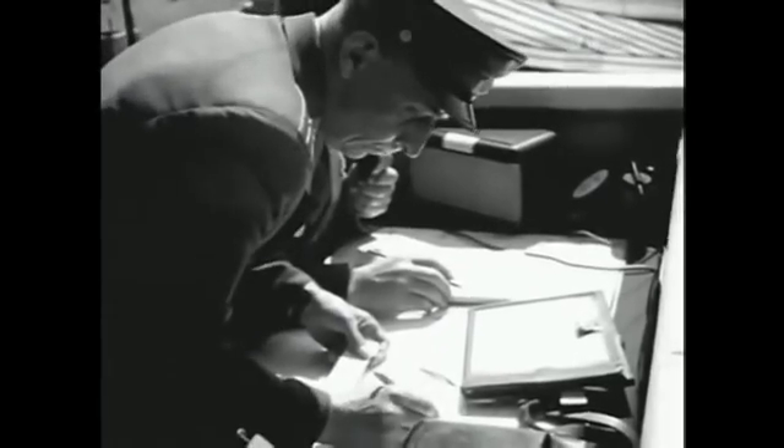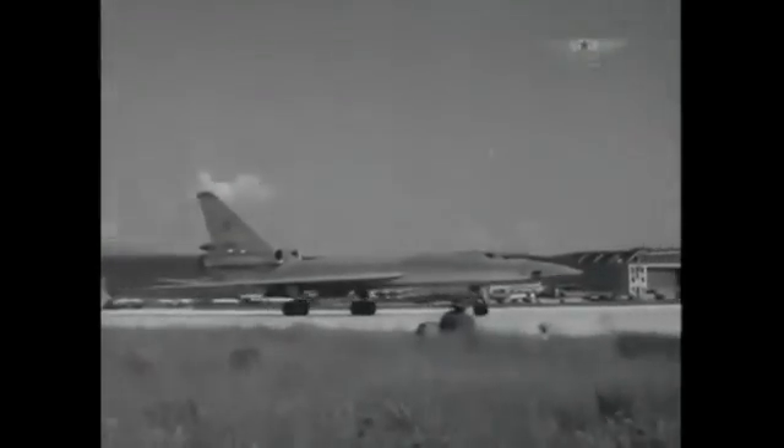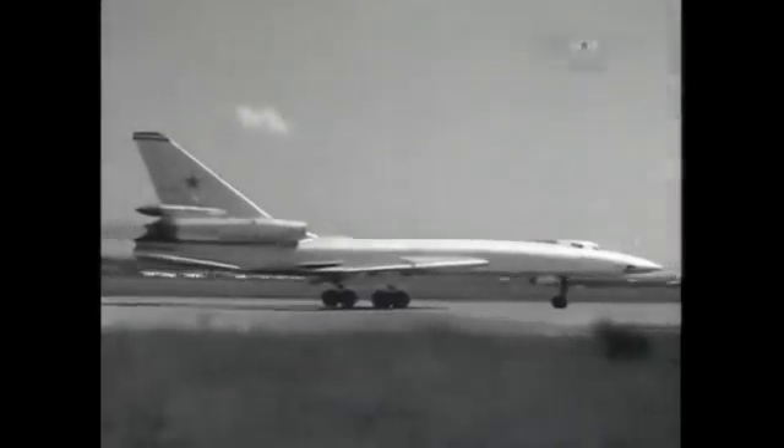Two engines were put under the fuselage. The supersonic image was recognized by a thin, highly swept wing, long squeezed fuselage, and an all-movable tail. Its prototype was called the 105 aircraft, and it was ready for flights in summer 1958.